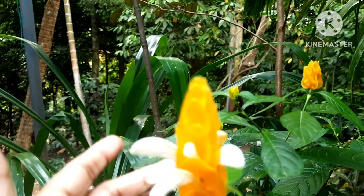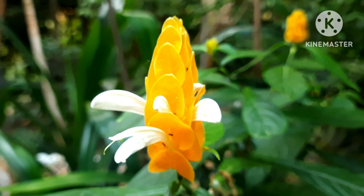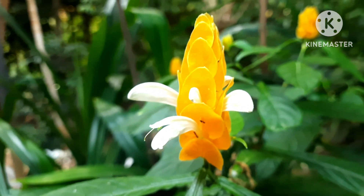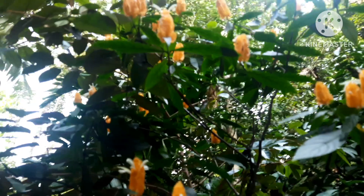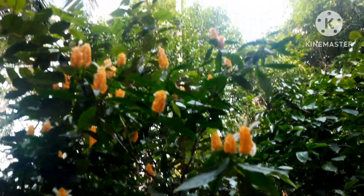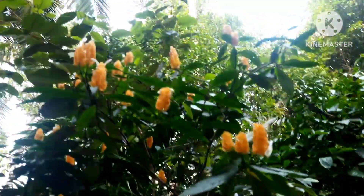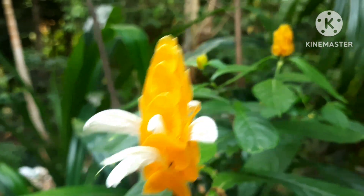This is yellow shrimp plant — see how beautiful it is. They flower in full sun; the location should be bright sunlight where they get full sunlight. There are so many flowers. It has grown tall, about seven feet tall. I have not given any fertilizer to this plant.